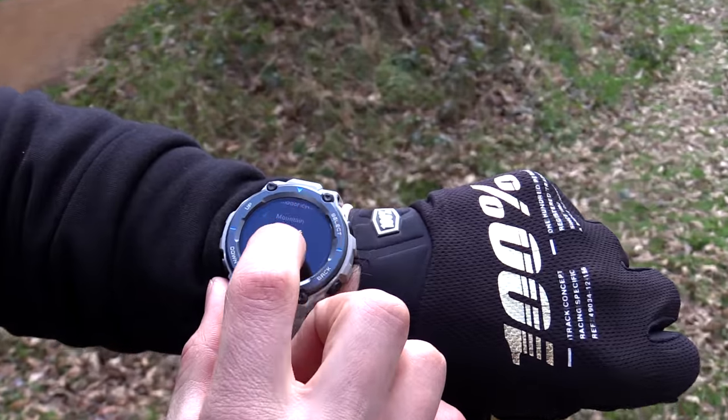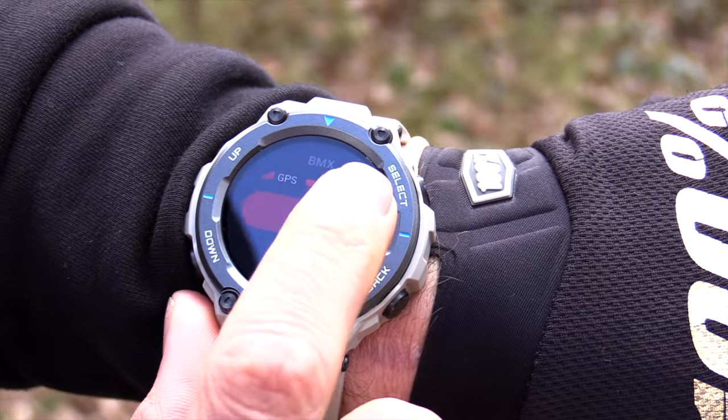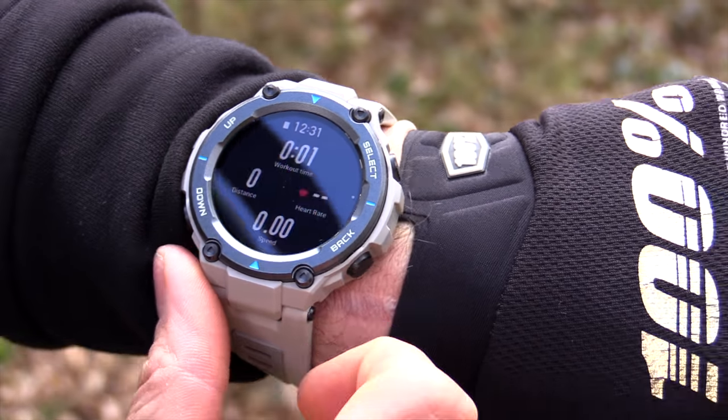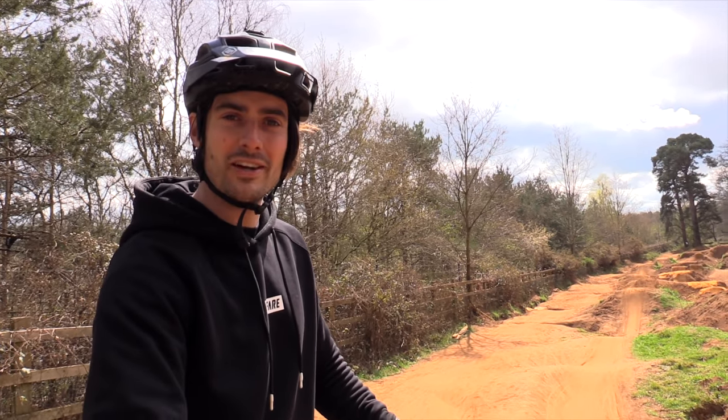I'd say this is going to be BMXing — one hour of dirt jumping. Let's go. We've only got an hour, so I'm going to go straight on the big line for a couple of warm-ups and then we'll work on a few tricks and stuff.